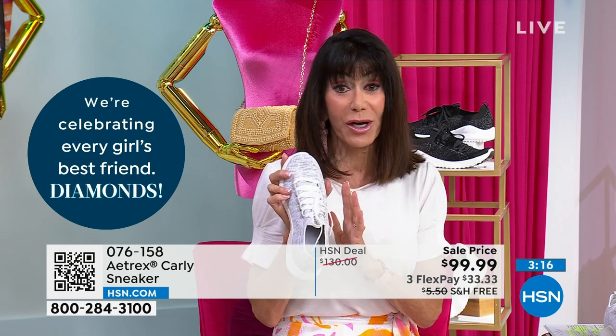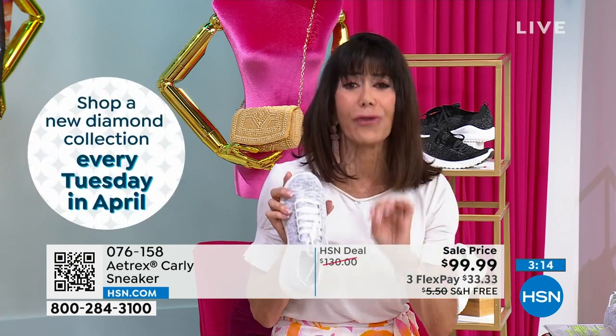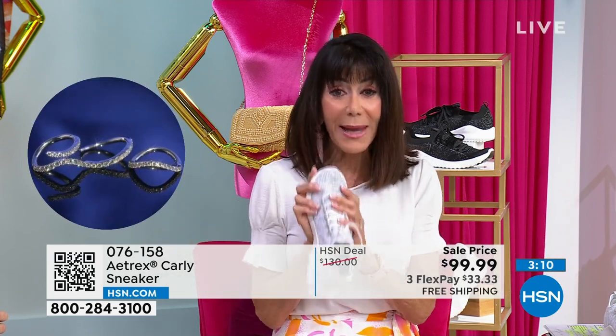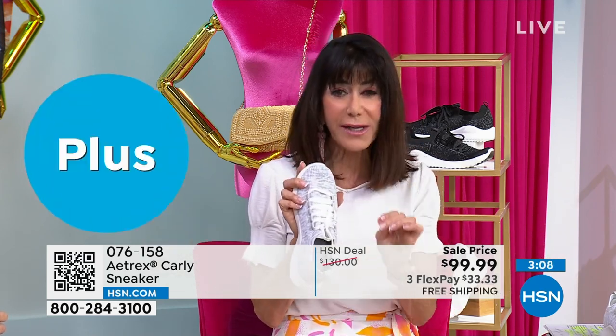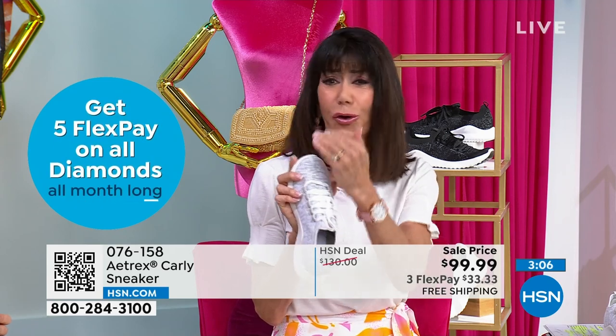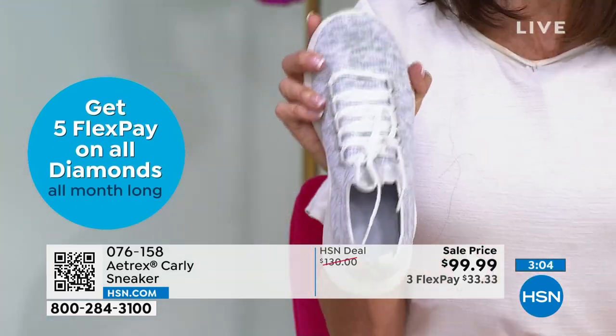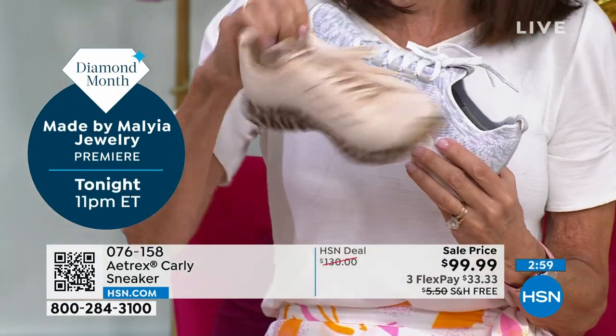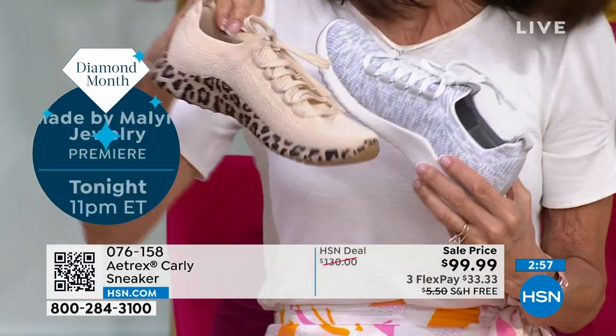Every woman needs a great sneaker, and here you're getting not just all of this amazing support — orthotic support, arch support, support for your whole foot — but you're getting all these fabulous, fun choices. How amazingly cool is this? This is the one I grabbed before the show.